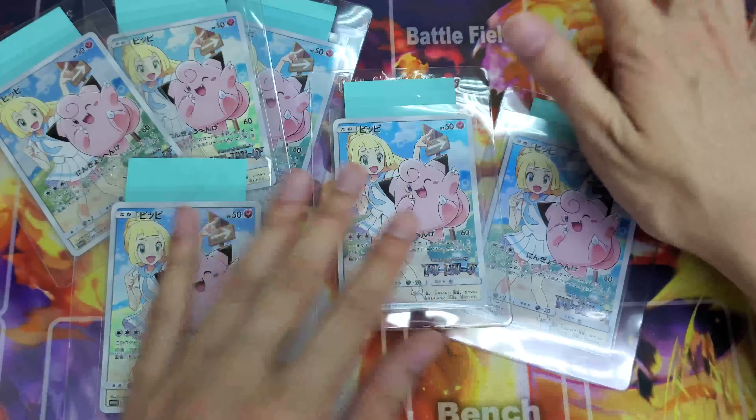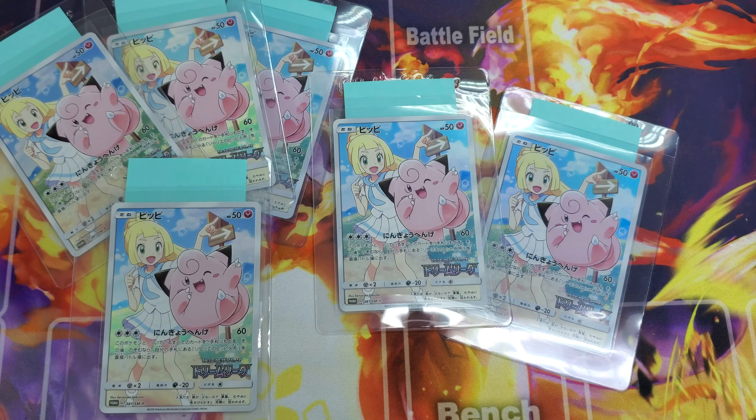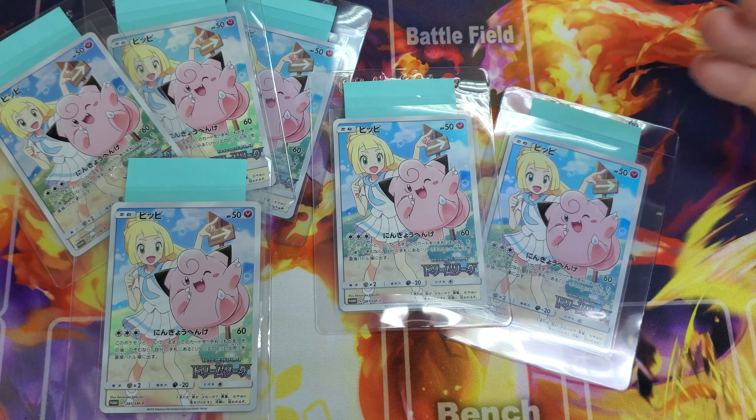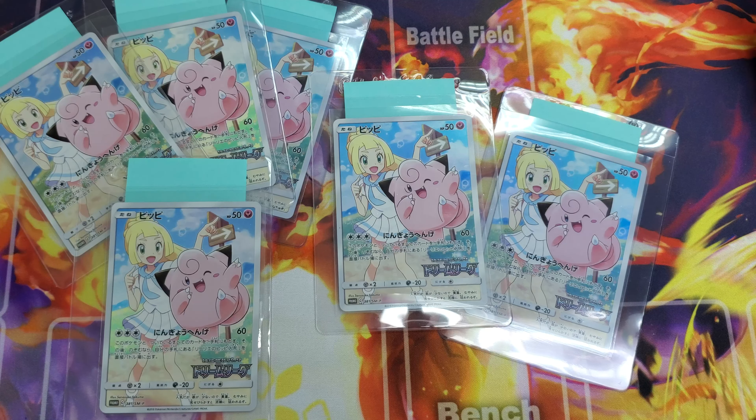Character rare. I'll be sending mine off to PSA very soon, and that's pretty much that. Hit the like, hit the subscribe, and let me know what you think. Have you bought this already, or are you going to buy this? See you guys soon. This is Collect Pokemon. Peace out.